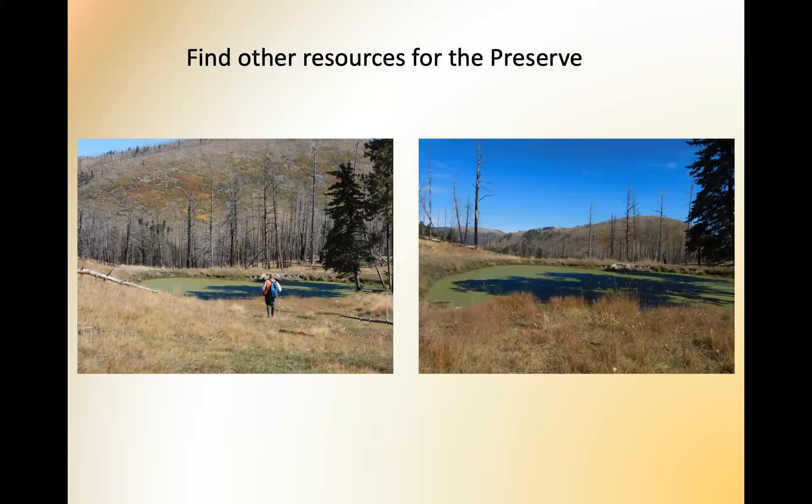We also find other resources in our wanderings that we report back to the preserve. This was a big stock pond, probably dating from the 1950s, way up almost on the top of a ridge, with lots of signs of elk using it. We've also found probably five or six different springs that were nowhere on the preserve maps, and we send all that information to the hydrology group.